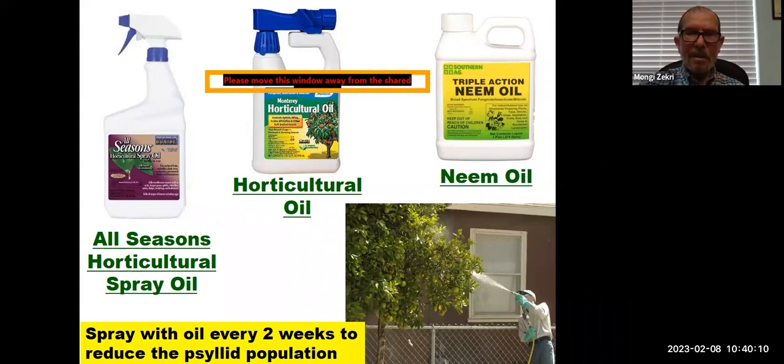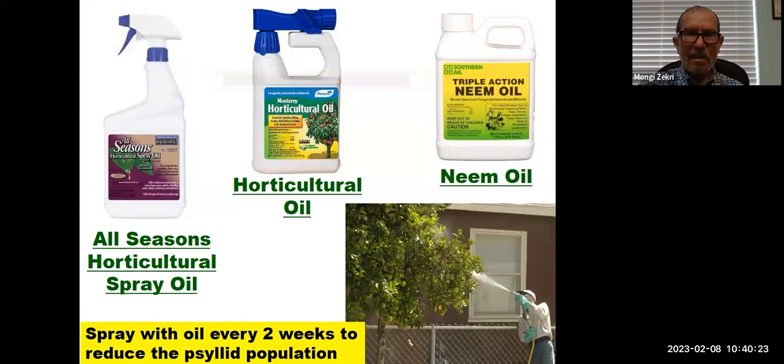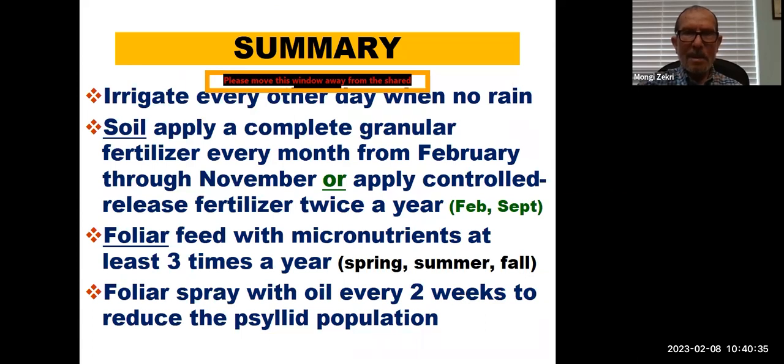Because of the psyllid, you have to spray with horticultural oil every two weeks to reduce the psyllid population, since they are the vector of citrus greening disease. In summary: irrigate every other day when there is no significant rain; apply a complete granular fertilizer every month from February through November, or apply controlled-release fertilizer twice a year in February and September; apply foliar micronutrients at least three times a year; and spray with oil every two weeks to reduce the psyllid population.